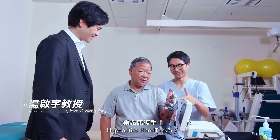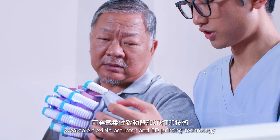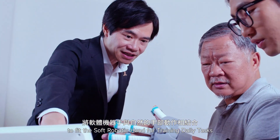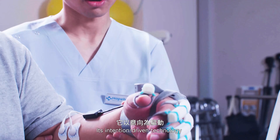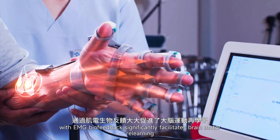Hobotix Hand Tasker uses unique portable, wearable, flexible, accurate, and 3D printing technology to fit a softer robotic hand for training daily tasks with natural hand movements. It is a mission-driven technology with EMG biofeedback that significantly facilitates brain motor relearning.